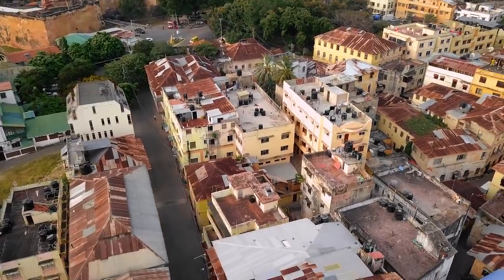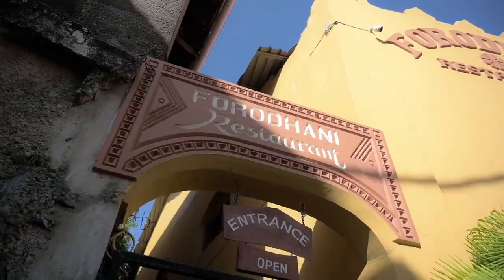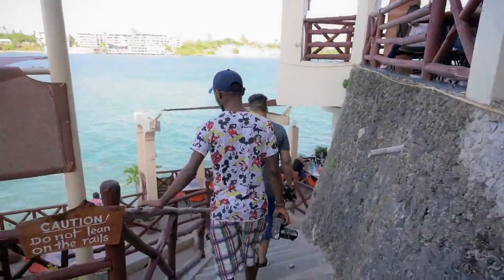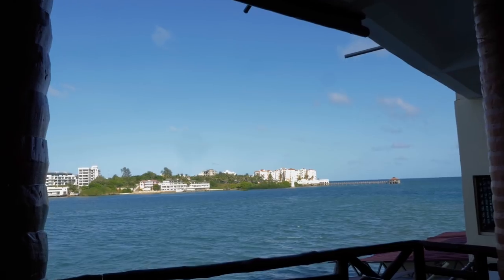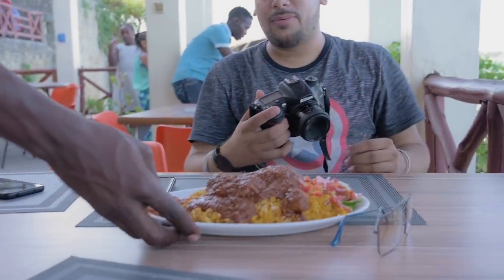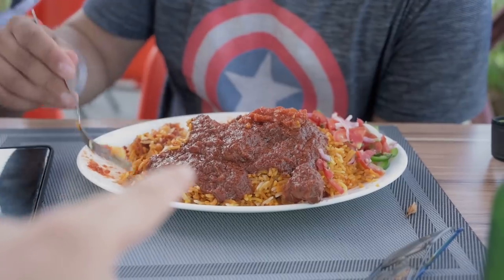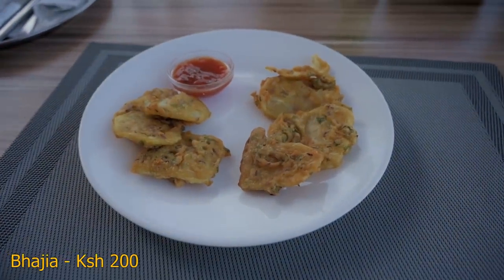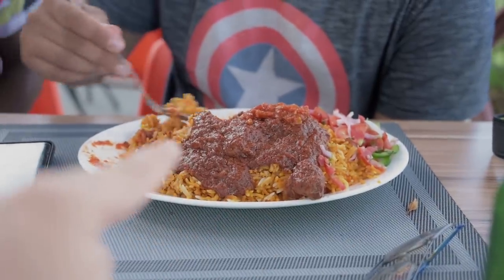Just about 20 meters away from the hostel, there's this place called Forodani Restaurant. This is Chicken Biryani — some of the best in Mombasa at only 450 shillings. I also ordered bajiya and got that for 200 shillings, though you're better off just coming for the biryani.